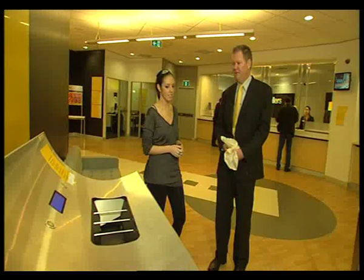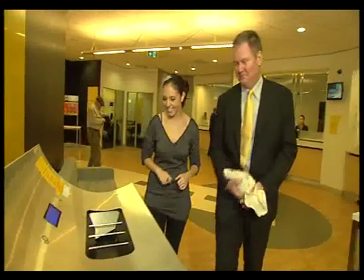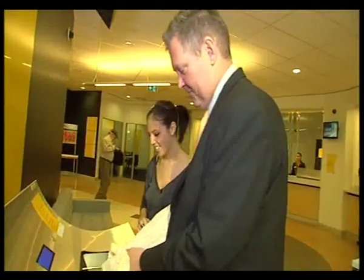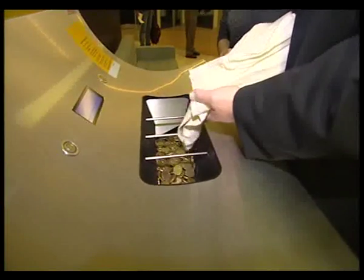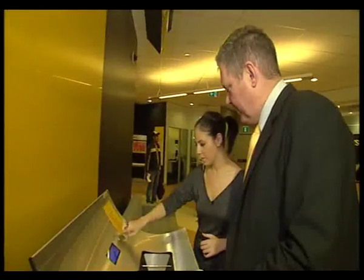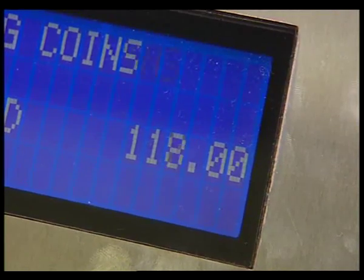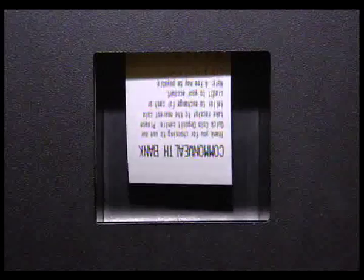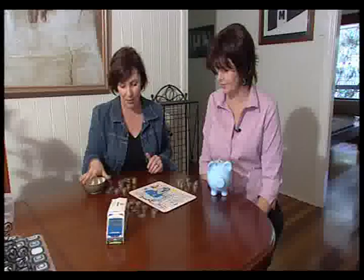How easy is it to use? Very easy. We tip the coins into the hopper, then press that green button. When the machine has done the maths for you, it prints out a receipt. Take this to the teller and walk out with the cash, or get it deposited into your account.